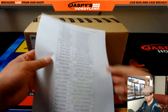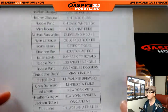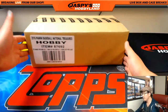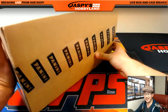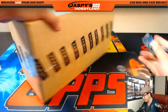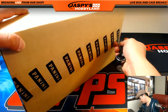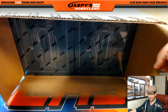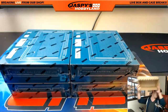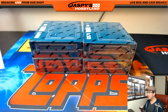A big thank you to everybody who got into this break. This is our last case in the store, so we can't run it back tonight. I'm sure eventually we'll get some more NT baseball — always a popular break on the site. There's also Diamond Kings baseball and Pantheon baseball in the store if you want to continue doing baseball breaks.